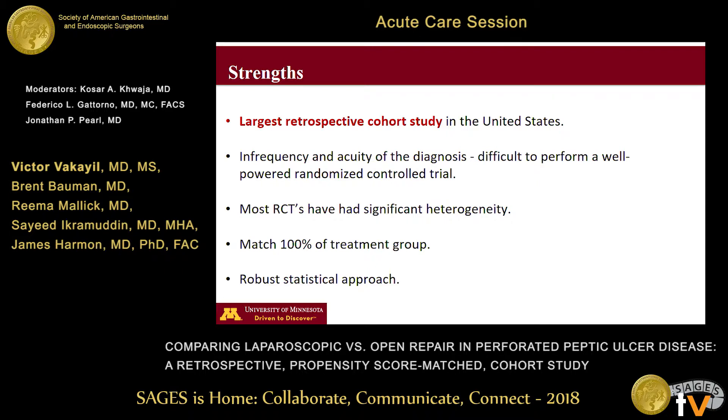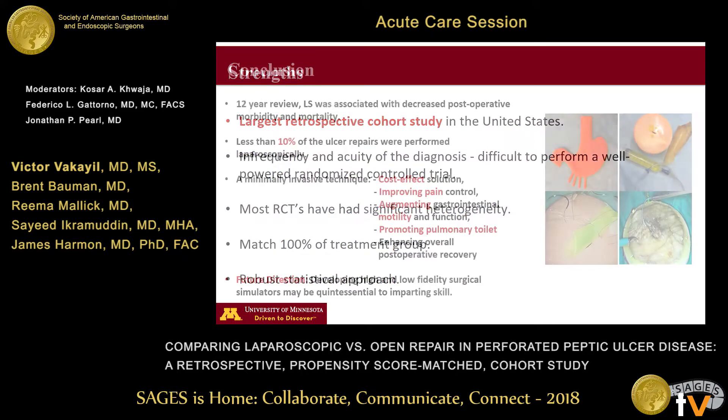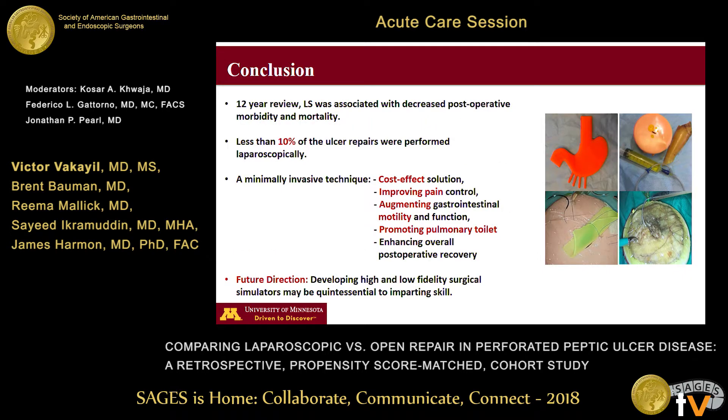We matched 100% of our patients in the laparoscopic group to appropriate controls, and we used a robust statistical approach to measure our final treatment effects. In conclusion, in our 12-year review, laparoscopic surgery was associated with decreased postoperative morbidity and mortality. In the United States, less than 10% of ulcer repairs were performed laparoscopically. Given our results, a minimally invasive technique may be beneficial, cost effective, help improve pain control, augment gastrointestinal motility and function, promote pulmonary toilet, and enhance overall postoperative recovery.